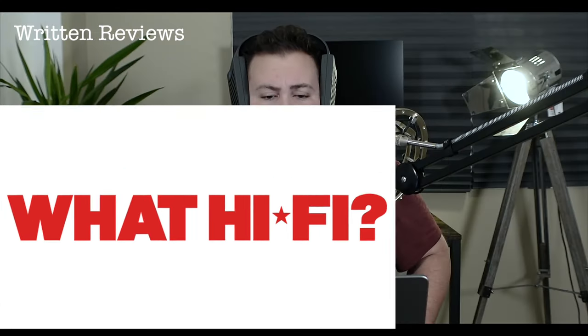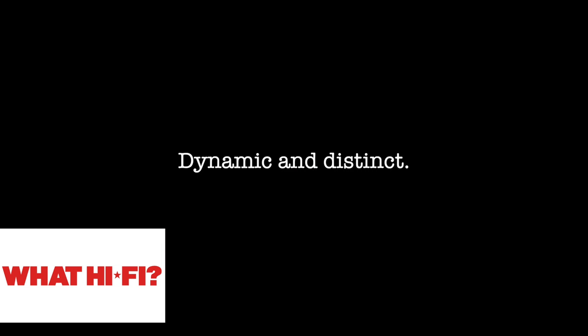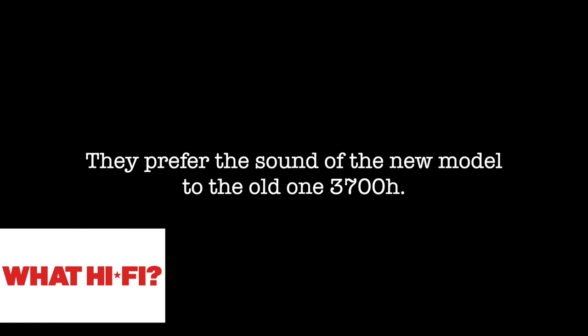Moving on to the written reviews: What Hi-Fi says the X3800 has a refined, warm sound — which is funny because everyone else, including Shane Lee and Andrew Robinson, described the receiver not as warm but as actually bright. So What Hi-Fi disagrees there, unusually. They described the X3800 as dynamic and distinct, and preferred its sound over the previous X3700. The bass is described as solidly controlled and voices as rich sounding with warmth and naturalism. This contradicts Shane Lee, who described the voices as thin sounding.